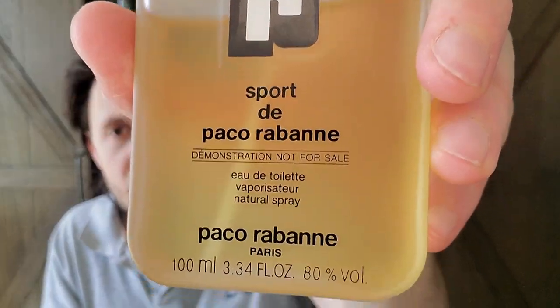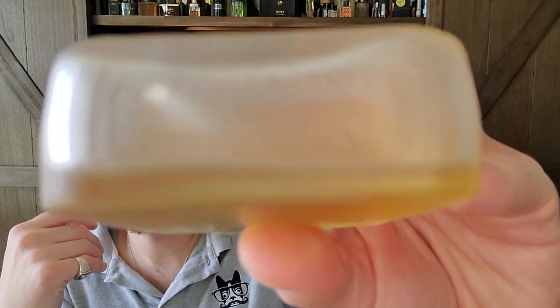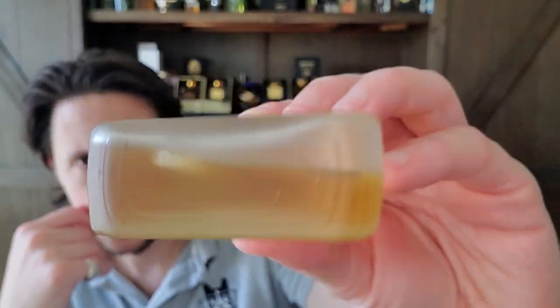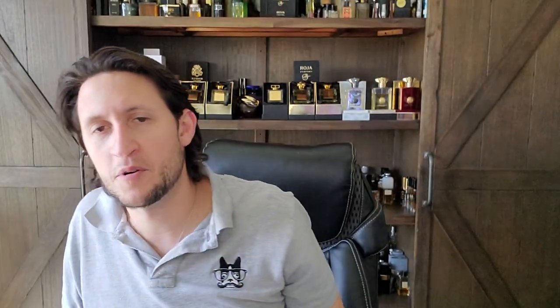And then the last three all say sport — some of my favorites. This is Sport de Paco Rabanne, a tester I picked up years ago with the raised R. There's also a different version that comes in almost like green juice. This was issued by Paco Rabanne Parfums, perfumed by Rosendo Mateu. It just takes that Paco Rabanne DNA — my dad wore Paco Rabanne exclusively and he would wear this in the summer. It stays true to that DNA.